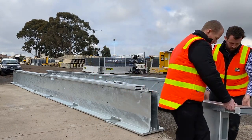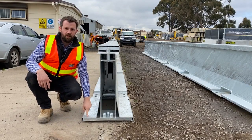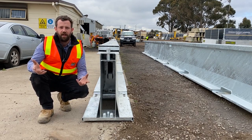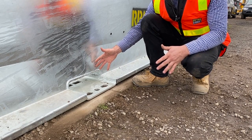Here we have the narrow profile of the highway guard. We've got the trafficable foot, meaning that you can get the barrier closer to the line of traffic giving you more space to work behind the barrier. Here we have our integrated anchor points, which also act as drainage for the barrier.